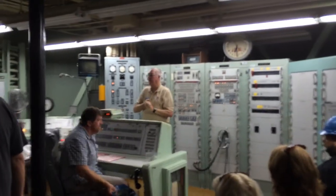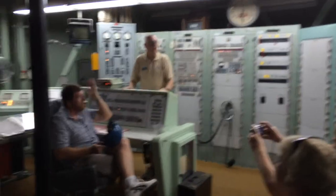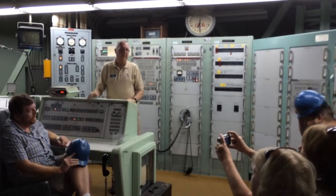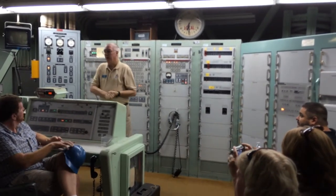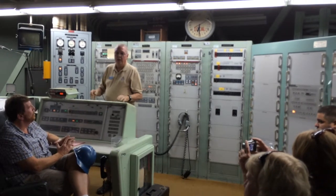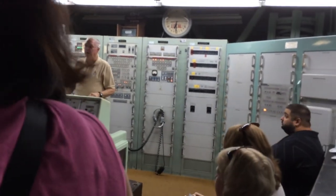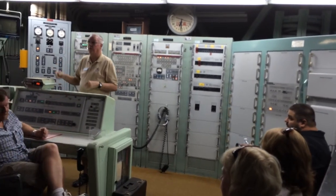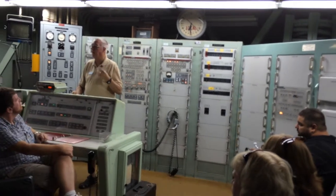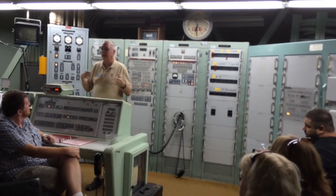Come on, you can take your helmets off in here, we're pretty safe. This is the launch control center. There are four people on the crew: a missile combat crew commander, a deputy missile combat crew commander - who were officers - and two enlisted people: a maintenance facilities technician and a BMAT, which was kind of like an electronics guy.